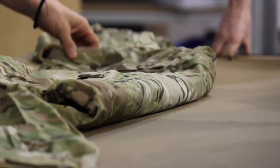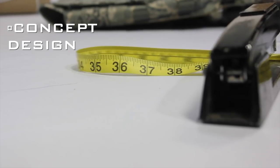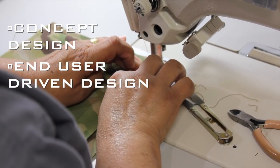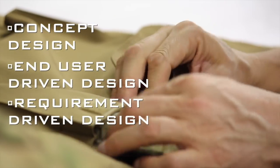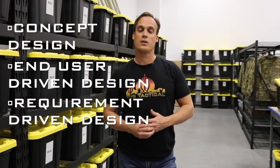Right now we're standing in our product development section, or PD. This is sort of the epicenter for each and every product that Tier produces. Every product that we design comes from one of three locations: either a concept we come up with internally, leveraging over 25 years of design experience in the tactical space; end-user driven feedback from military and law enforcement connections both domestically and internationally; or requirement driven, where a military force or law enforcement customer writes a specification and we build products specifically to those designs and requirements.